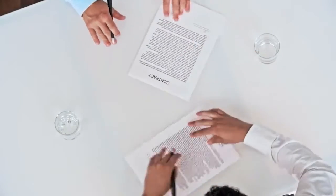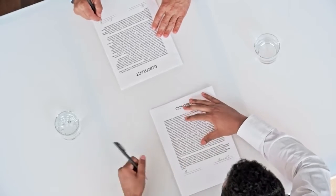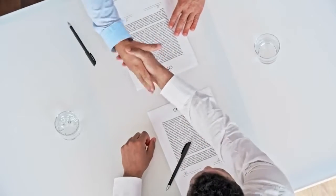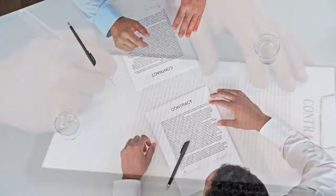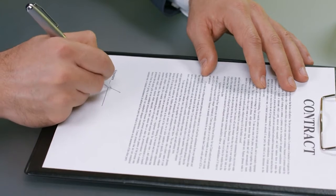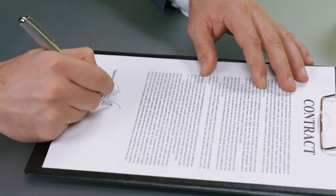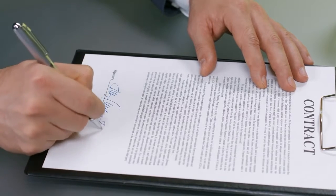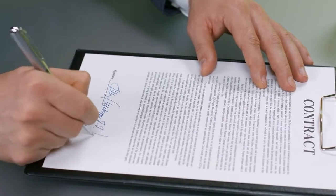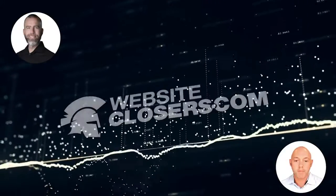Something else to note: the more complicated this is, the longer it takes for the buyer to verify it in due diligence. So if you're looking for a quick close and you've got a whole checklist of interesting or non-standard ad backs, that may be the antithesis of what you're trying to accomplish, because they need to verify all of that and it takes time. It's not just looking at a P&L — they want some substantiation and you have to go find that.